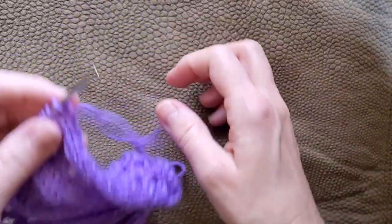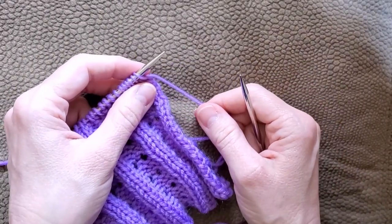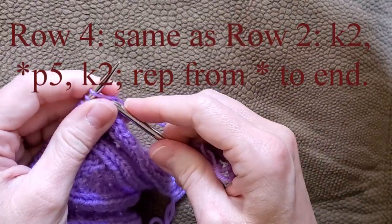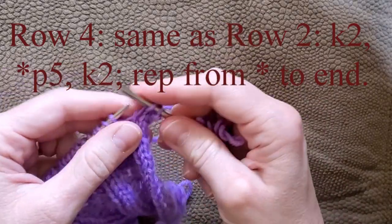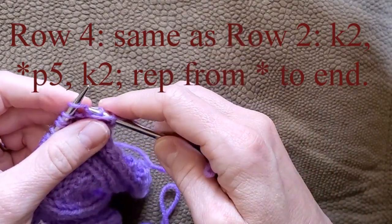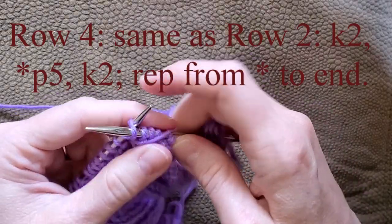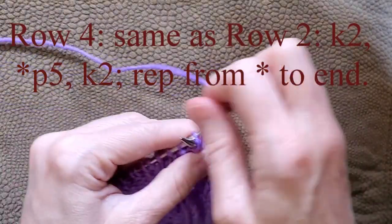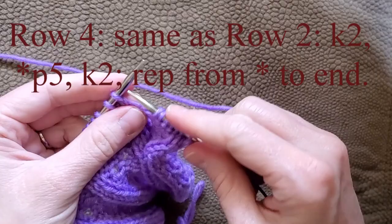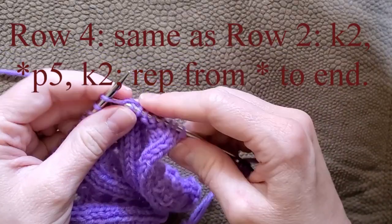Now we're to row 4. On row 4, the instructions are to repeat row 2. So we start with knit 2, then the part that repeats is purl 5, then knit 2, and we do that purl 5, knit 2 to the end.